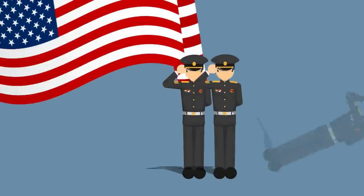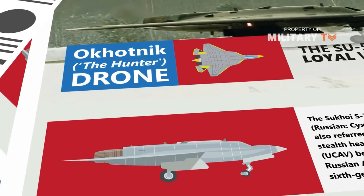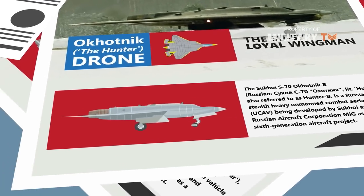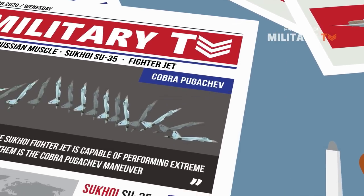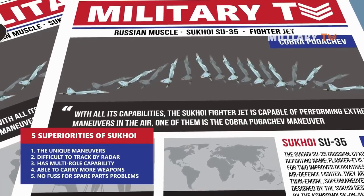Hello everyone. Today I'm going to take you to see the latest Russian drone, which becomes the Su-57 loyal wingman in the future. Sukhoi fighters are considered among the best combat aircraft in the world today. They not only compete on par with American aircraft, but also often surpass their foreign counterparts.